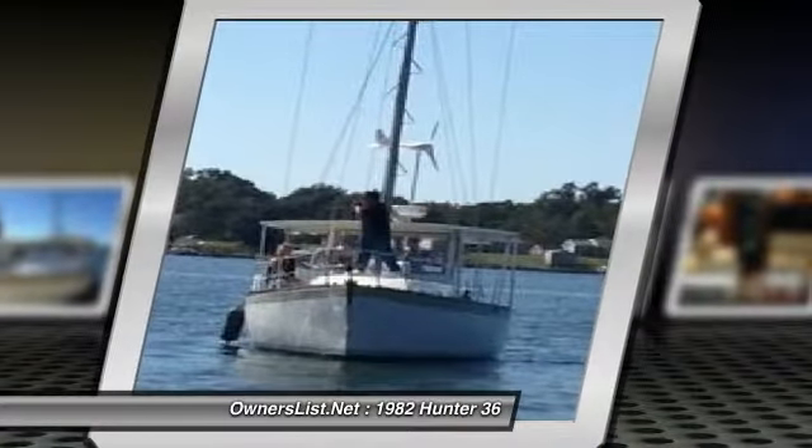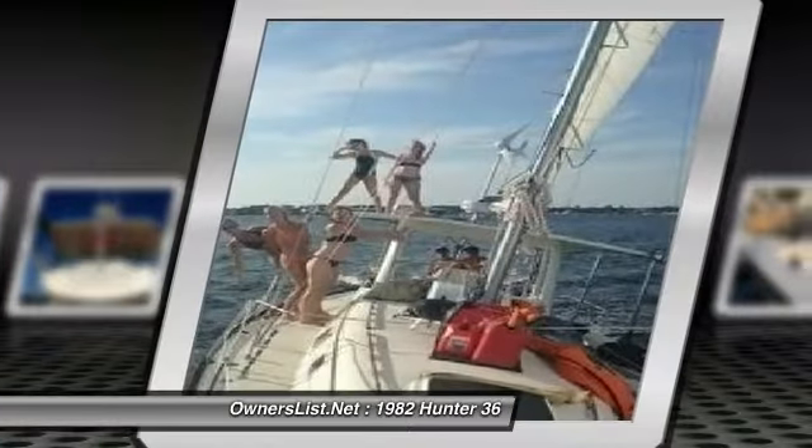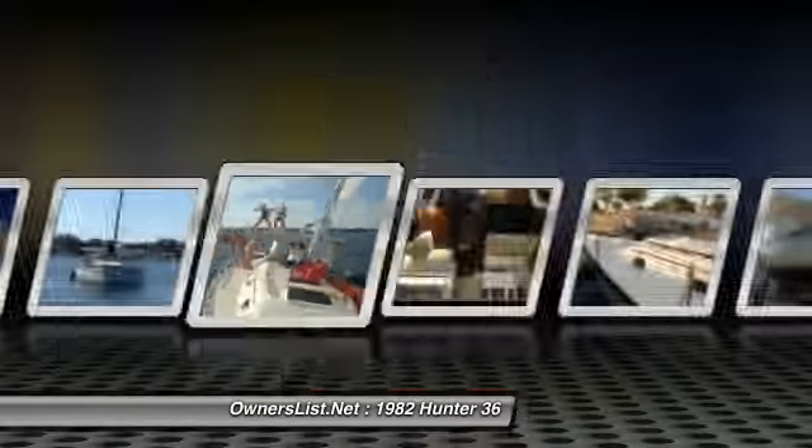This beauty is completely refurbished, showing off a new bottom job, a repainting of the hull, exterior deck, and interior. All of the woodwork aboard has been refinished and the cushions have been covered with Sunbrella.